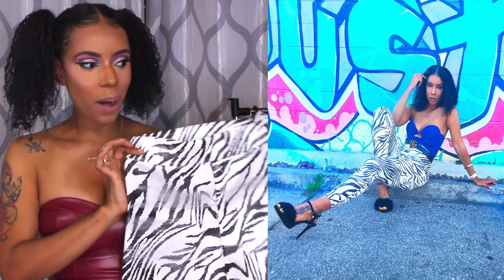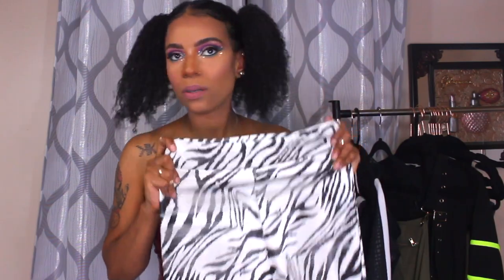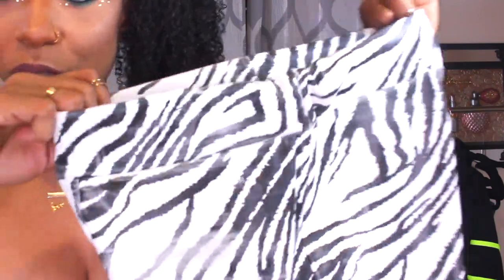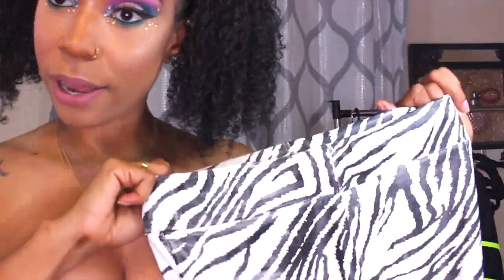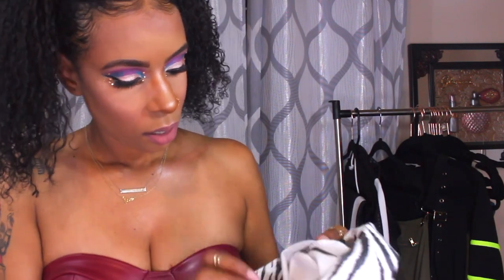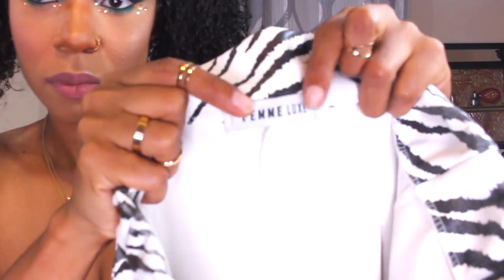One thing I did was up the size on this because when I looked at the model I could tell we were kind of the same size. So I got this in a four — usually it just depends on the material; sometimes I am a zero, sometimes a two, sometimes a three. The material is stretchy, but again, let's not overdo the stretchiness. It has the Femme Luxe branding, and the pants are high waisted, which is kind of the style it gives off.